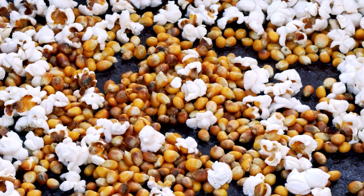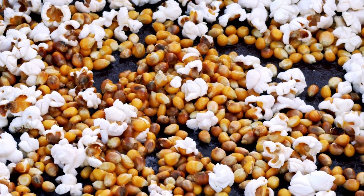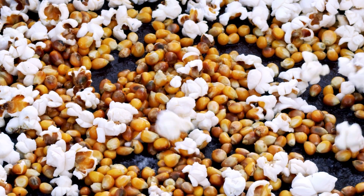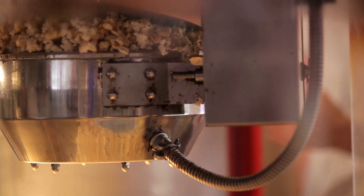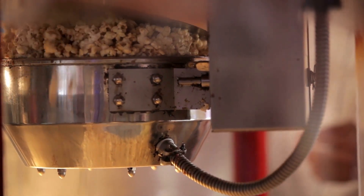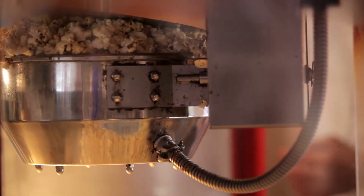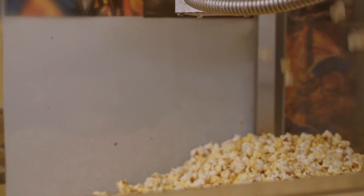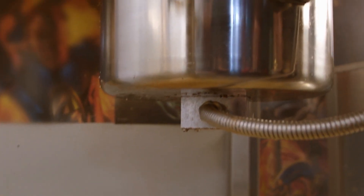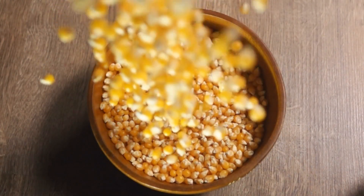The pop is a result of physics. Inside each popcorn kernel is a tiny droplet of water, trapped within soft starch, all enclosed in a hard outer shell. As the kernel heats up, the water turns to steam. Pressure builds until the shell can no longer contain it, and the kernel explodes. The starch then inflates and cools into the fluffy shape we recognize. It all happens in a fraction of a second. That's why only the right variety, moisture level, and heating method can guarantee a consistent pop.